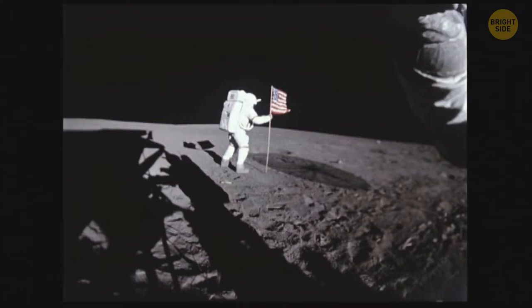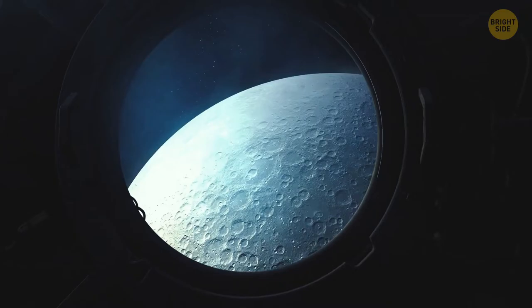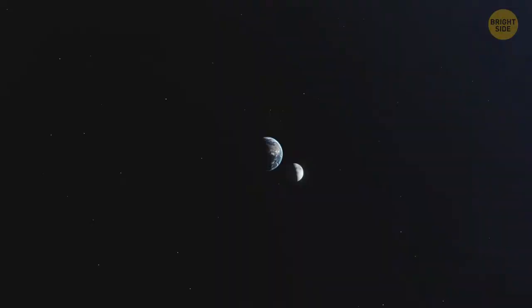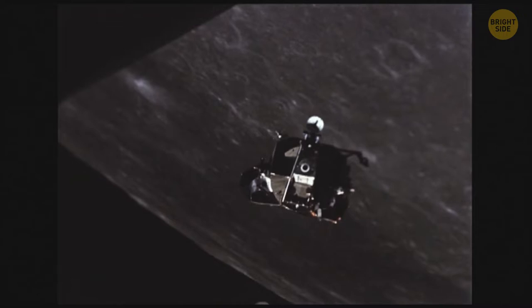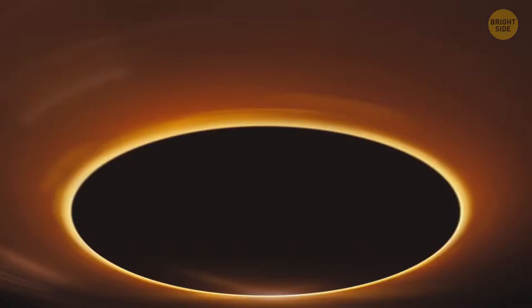Soon, Nova C is near its destination. It makes another circle around the Moon while it descends. Scientists have already chosen the perfect place for it to land, with several requirements. First, there should be signs of ice under the surface. Second, the Lunar Module should be able to maintain radio communication with Earth — impossible if the Lander is on the far side of the Moon. When the first astronauts flew around Earth's natural satellite, contact with them was lost for a few minutes, resuming only when their spacecraft came out of the lunar shadow. The last requirement for the landing area is sunlight.